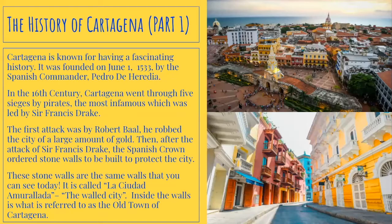Cartagena is known for having fascinating history. It was founded on June 1st, 1533 by the Spanish commander Pedro de Heredia. In the 16th century, Cartagena went through five sieges by pirates, the most infamous of which was led by Sir Francis Drake. The first attack was by Robert Baal, who robbed the city of a large amount of gold.